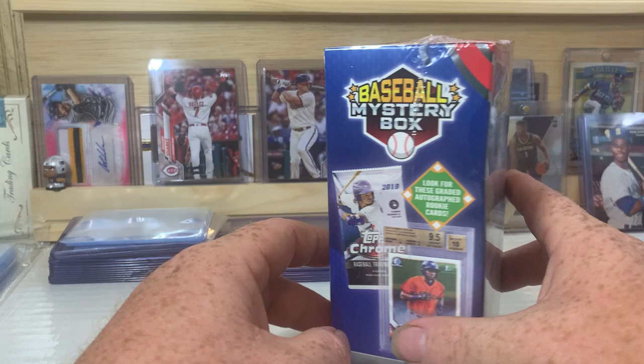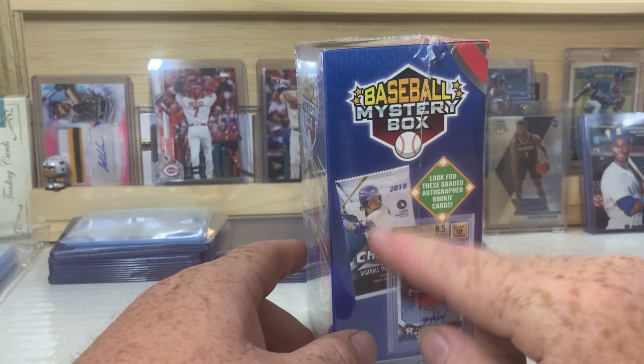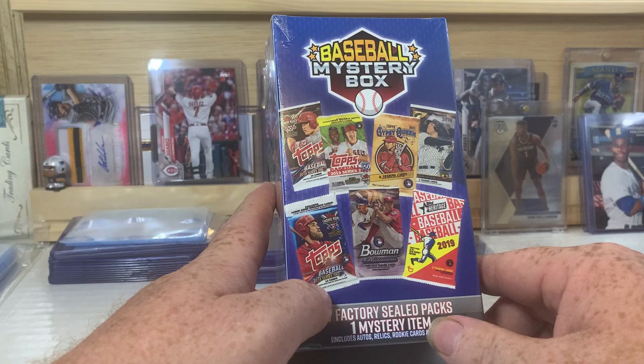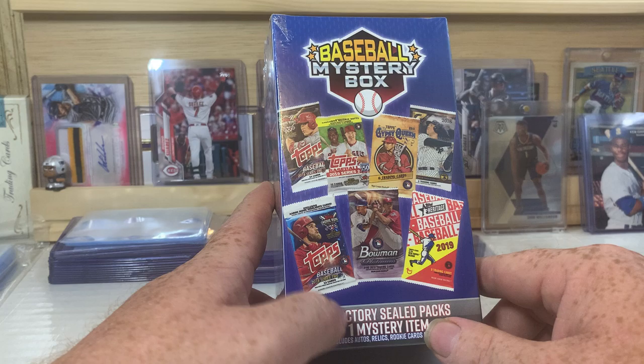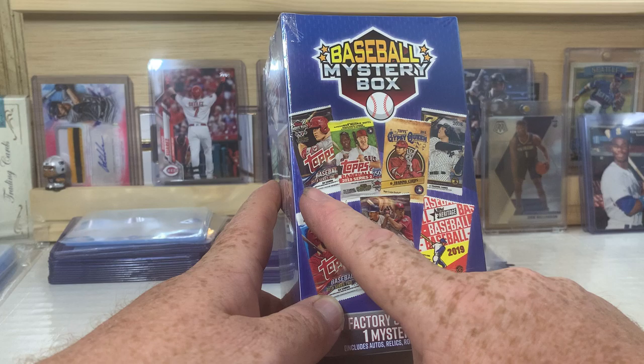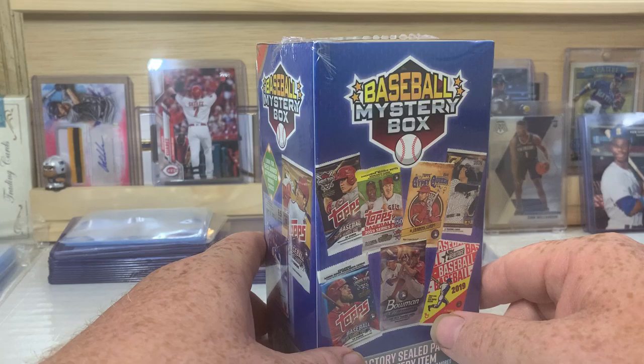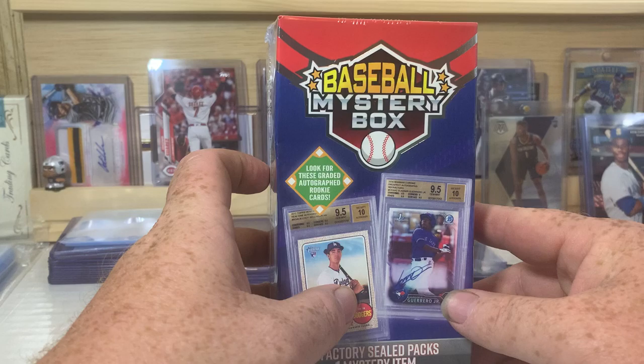I have still yet to find a graded card in any of these boxes, but they apparently are out there. I've found 2019 Chrome, 2019 Series 2, 2018 Series 2. The last box had 2018 Holiday — Walmart exclusive Holiday. I believe two 2018 Series 1 packs: one was a hobby and the other was a retail, and then it had a 2019 Series 1. It had an 2018 Sticker Collection and a Babe Ruth Collection pack as well, which I'm sure there'll be one of those in here.